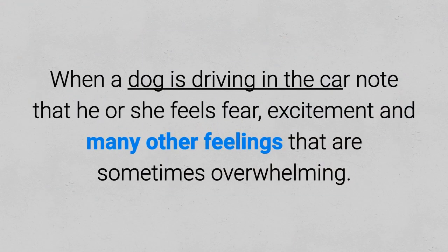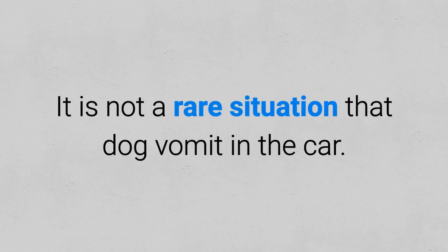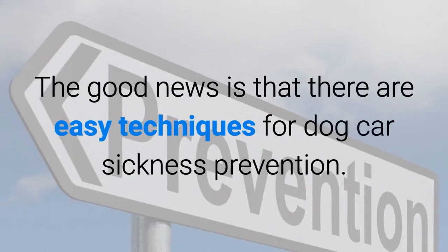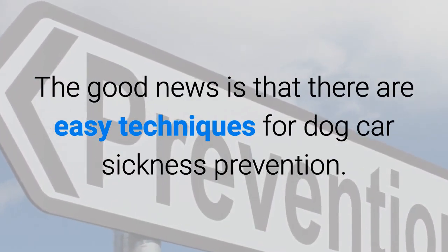When a dog is driving in the car, know that he or she feels fear, excitement, and many other feelings that are sometimes overwhelming. It is not a rare situation that a dog vomits in the car. This problem is called dog car sickness. The good news is that there are easy techniques for dog car sickness prevention.